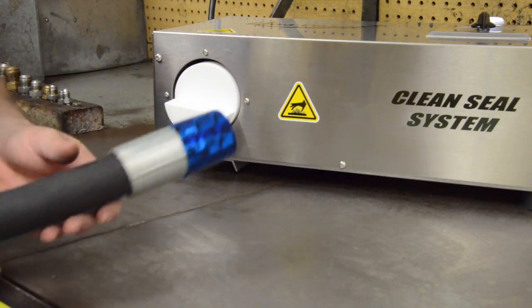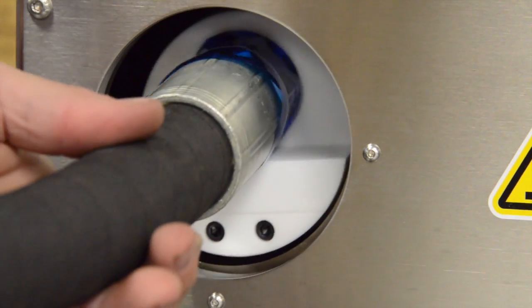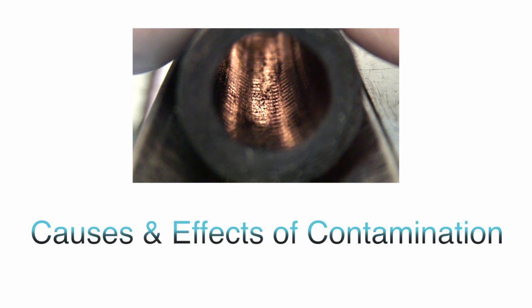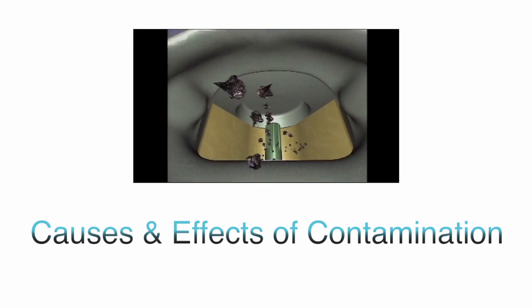To see why, we need a better understanding of what contamination is and how it damages systems. Please view our video on the cause and effect of contamination for more information.